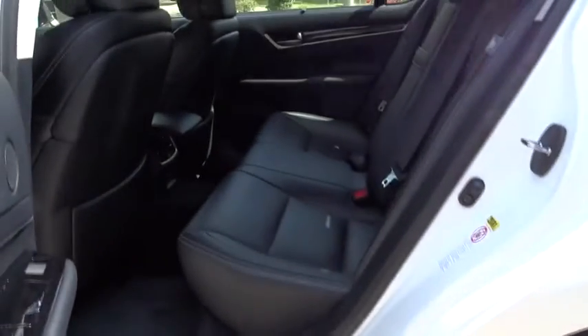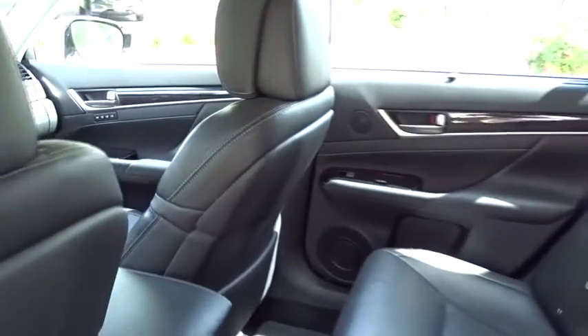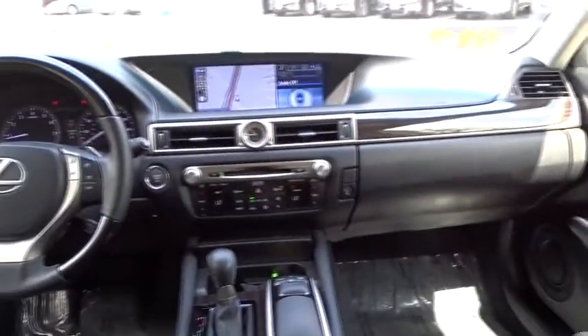Auto-dimming rearview mirror, PPO, cruise control, keyless start, aluminum wheels, four-wheel disc brakes, universal garage door opener.